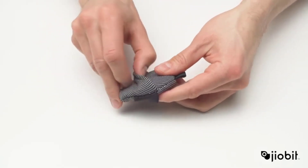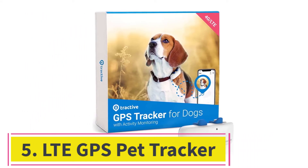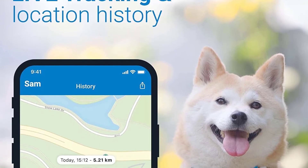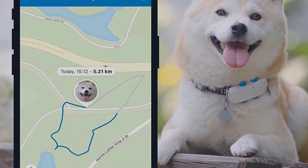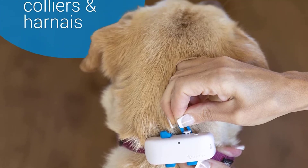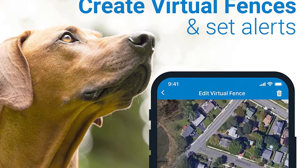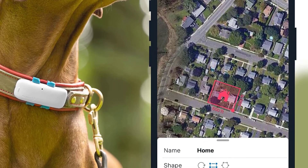At number 5: the Tractive LTE GPS Pet Tracker. Key specs — Plan price: between $4.99 and $9.95 each month. Size: 9 pounds and up. Battery life: 1 day. Connectivity: GPS, Bluetooth, Wi-Fi, cellular. This pet tracker by Tractive has both GPS and cellular network connectivity, but it's nearly three times cheaper than the competition.